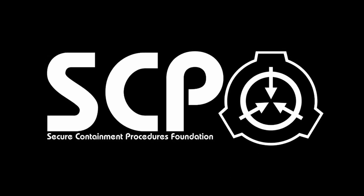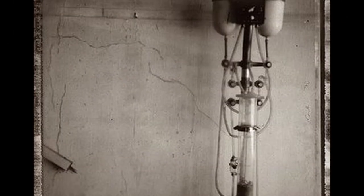Item number SCP-201. Object Class: Euclid.